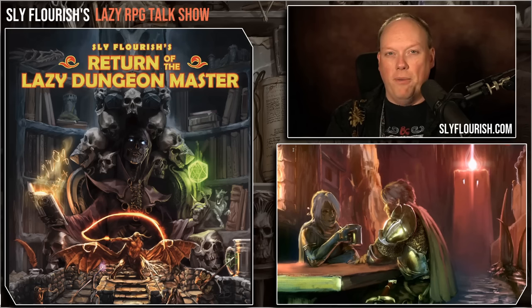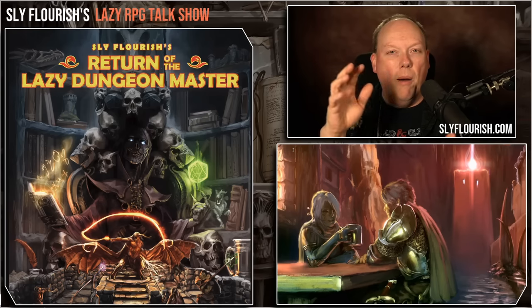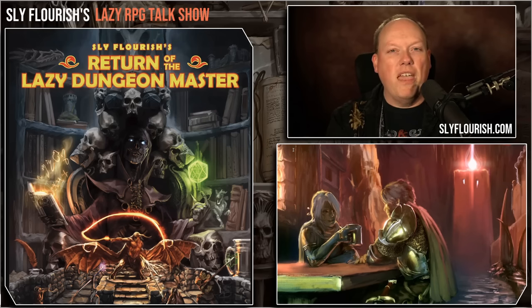I'm Mike Shea, your pal from Sly Flourish, here to talk about all things in role-playing games. This show, like all of the work that I do, is brought to you by the patrons of Sly Flourish. Patrons get access to a monthly Q&A, a dedicated Discord server, the City of Arches sourcebook, Uncovered Secrets Volume 1 and 2, a bunch of tools, tips, and tricks to help you run your game. To the patrons of Sly Flourish, thank you so much for your outstanding support.